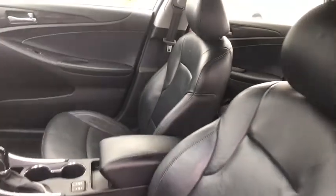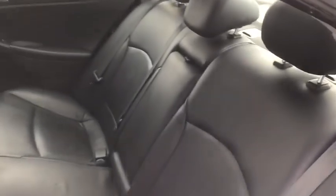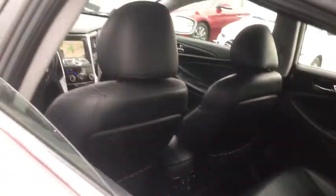Auto-dimming rear view mirror, keyless start, cruise control, aluminum wheels, four-wheel disc brakes, front wheel drive, universal garage door opener, rear defrost, climate control.